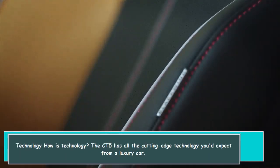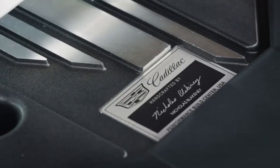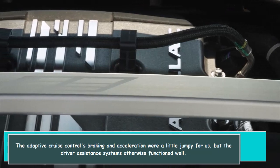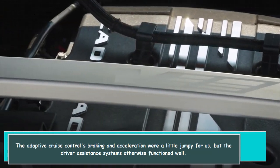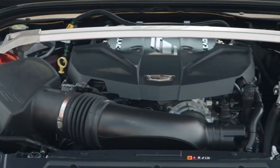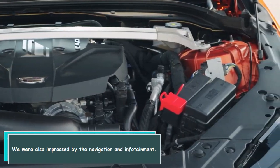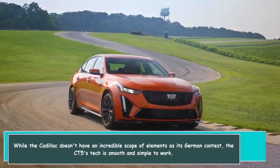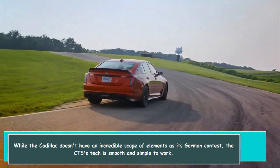How is the technology? The CT-5 has all the cutting-edge technology you'd expect from a luxury car. The adaptive cruise control's braking and acceleration were a little jumpy for us, but the driver assistance systems otherwise functioned well. We were also impressed by the navigation and infotainment. While the Cadillac doesn't have as incredible a scope of features as its German competition, the CT-5's tech is smooth and simple to use.